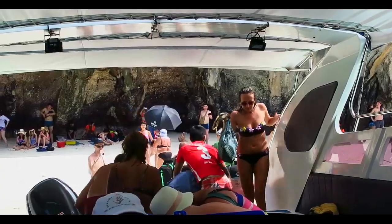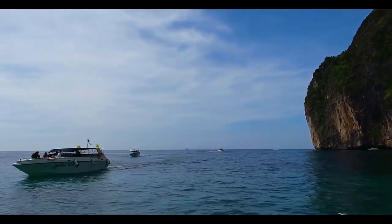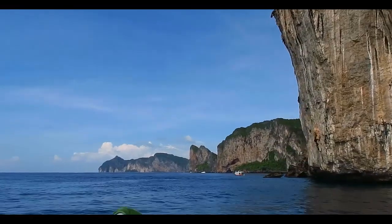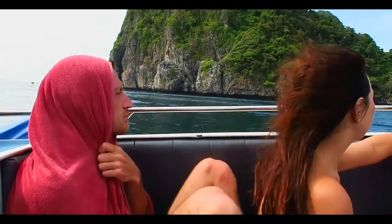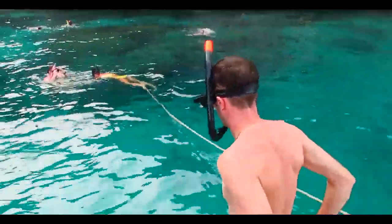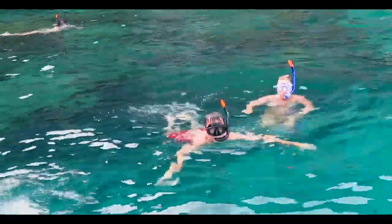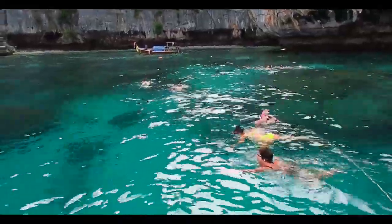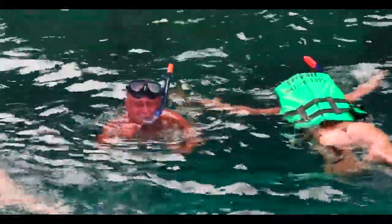And we're moving on — it's time for snorkeling. We snorkeled here on Phi Phi Island. The underwater world is not the same as in the Red Sea, but also interesting.